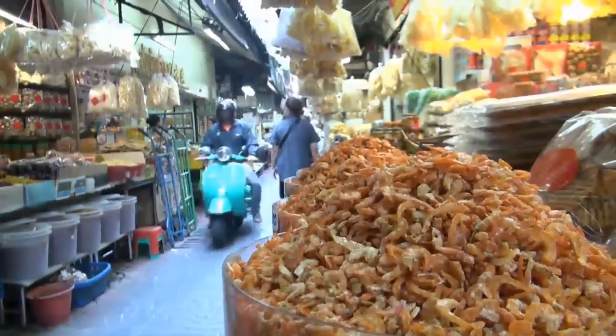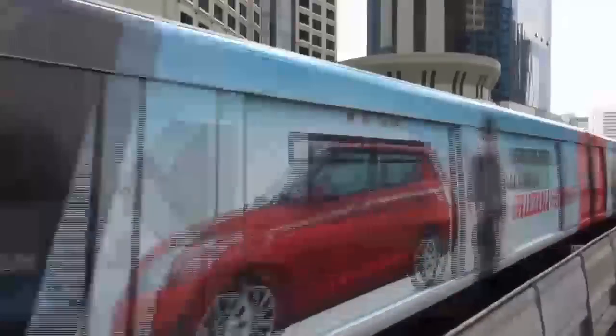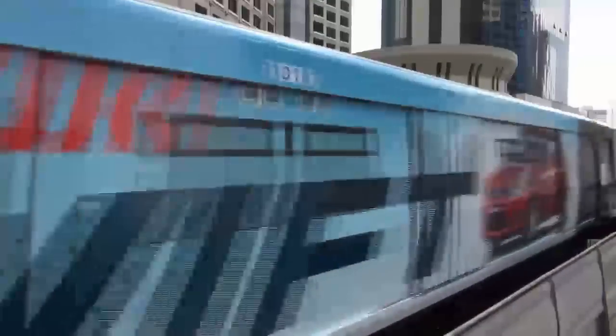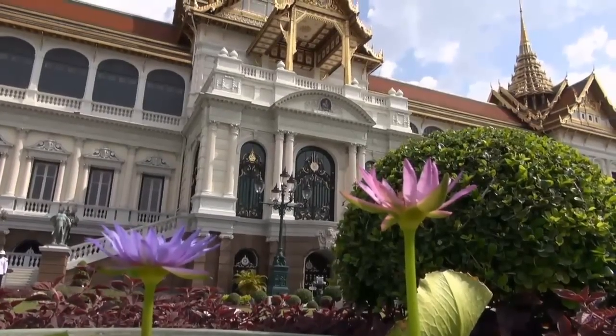Welcome to Bangkok! We have prepared a selection of videos to help you plan the best vacation in Bangkok. Let's start with a list of Bangkok's 10 must-visit attractions.